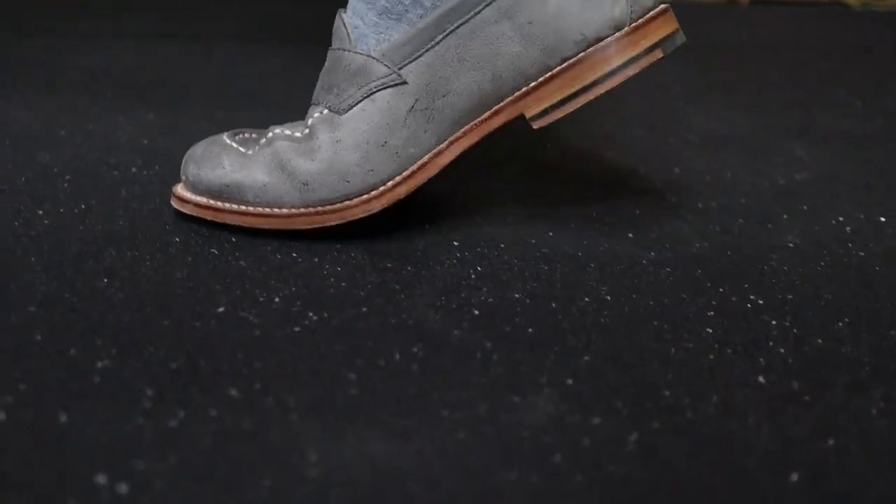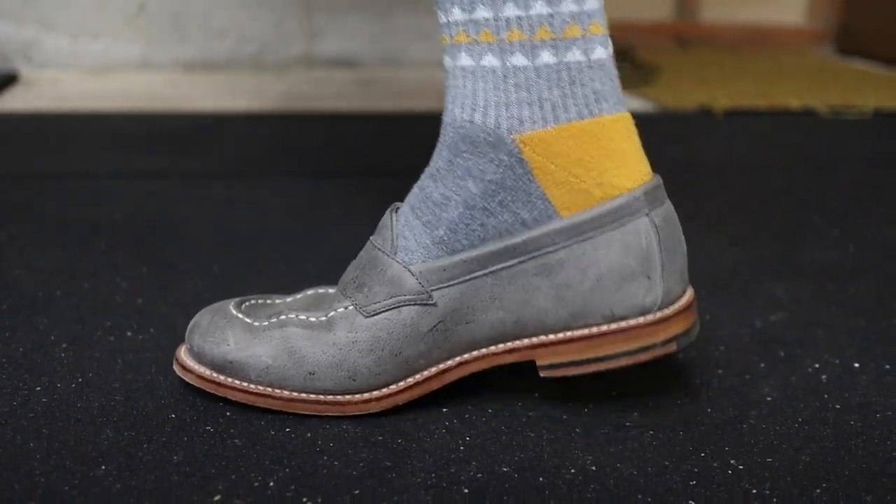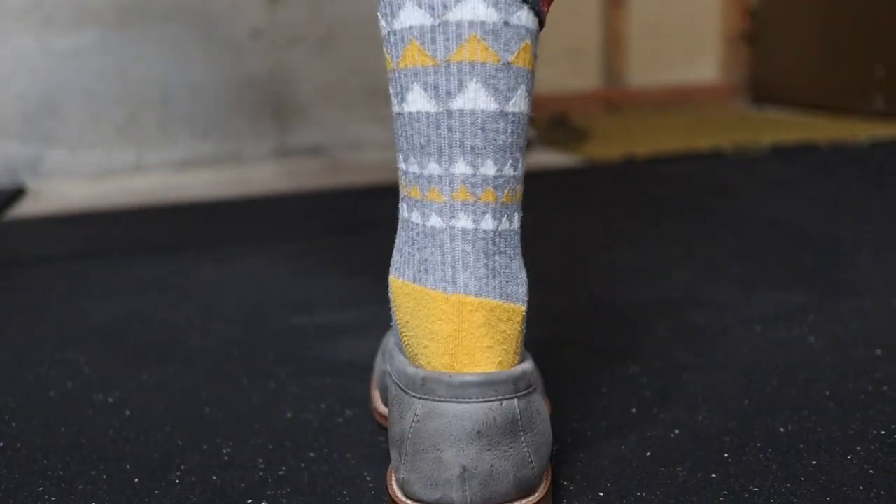When it comes to sizing, it might get a bit tricky with loafers, especially when they first arrive. The last that they use — which is the mold they create the shoe around — runs large. You want to order a half size down, which means, for example, if you are normally a size 8 in your sneakers, like your Vans or Converse, you might want to go down to a 7 and a half for these loafers, as well as their other Grandstone boots. When they first arrive, don't be surprised if you get a little bit of heel slip. This is because the sole is very stiff. As you break in the shoes and the sole gets more flexible, the heel slip will be eliminated or at least significantly reduced to practically nothing.